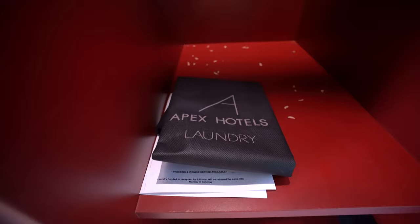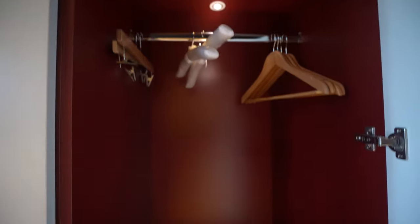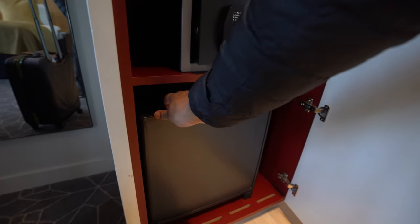You have your ironing board and iron down below, and a laundry bag — you can actually ask the hotel to do your laundry, which is pretty cool. There's even more storage space for your coats and whatnot. It's pretty spacious — they were very generous with storage for all your clothing. And right here we have a safe and a fridge with some free stuff inside.